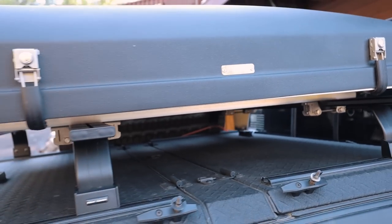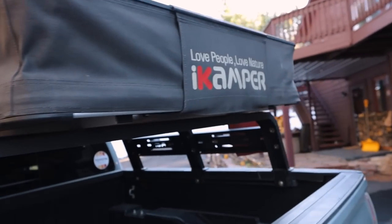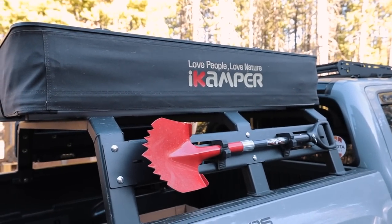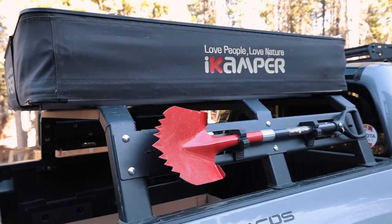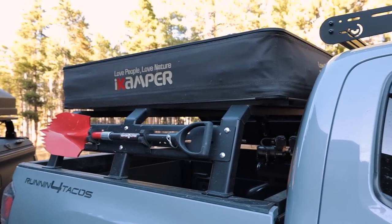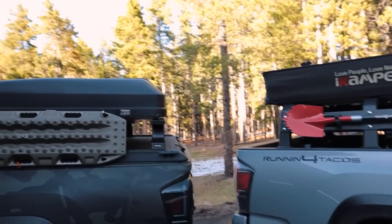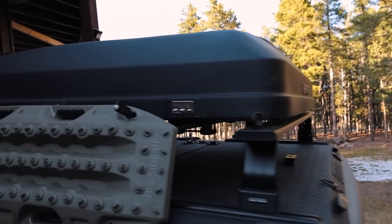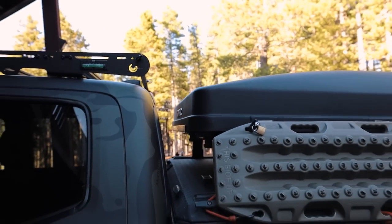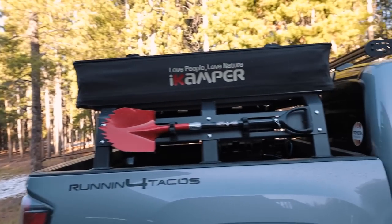You could mount this tent backwards and open it on the other side, but by default in the way it's meant to be oriented, it opens this way. We will open both of these tents and show you the insides in a second. The X Cover is really designed for this flap to be on the back where you can access it easily, and it's also meant to fold out on the right or passenger side. Though you can mount either of these tents in the reverse orientation.